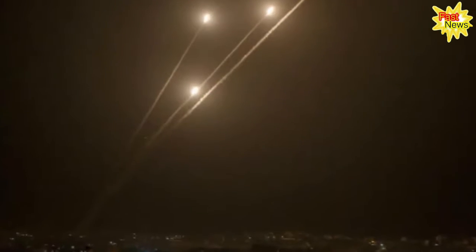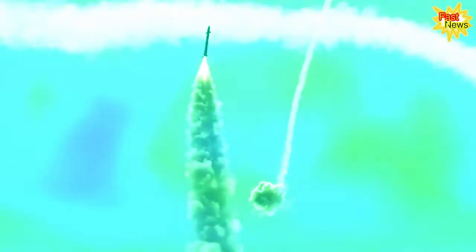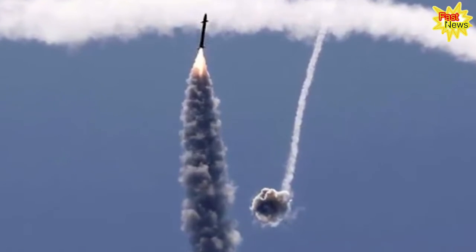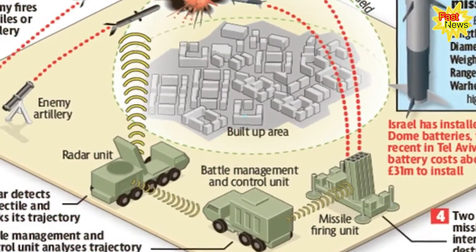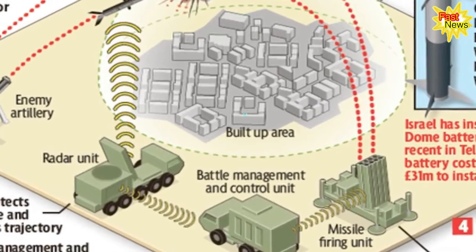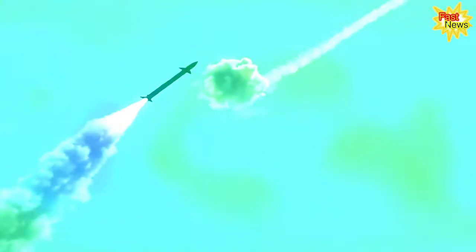Since the conflict began last week, Palestinian armed groups have fired at least 2,800 rockets into Israel at the time of publication. These are largely unguided systems, with many rockets not intercepted by the Iron Dome landing in open areas away from urban structures.